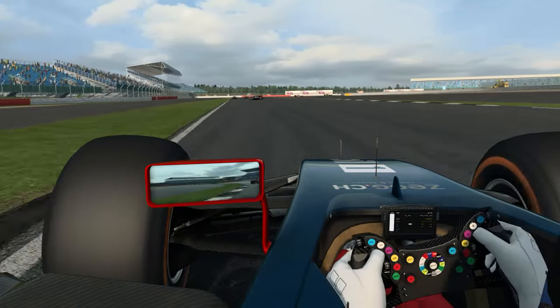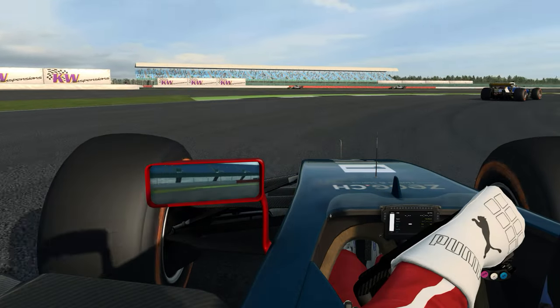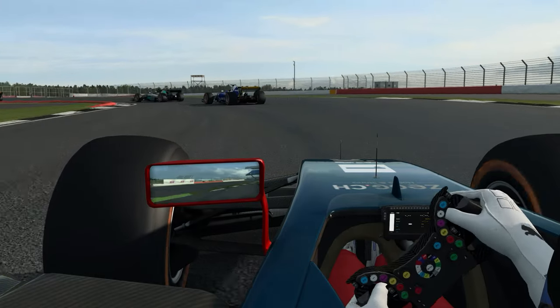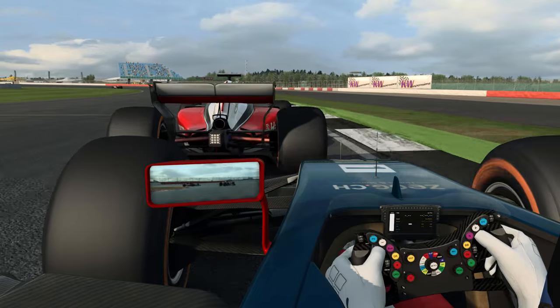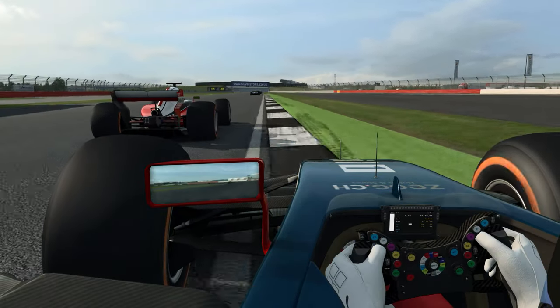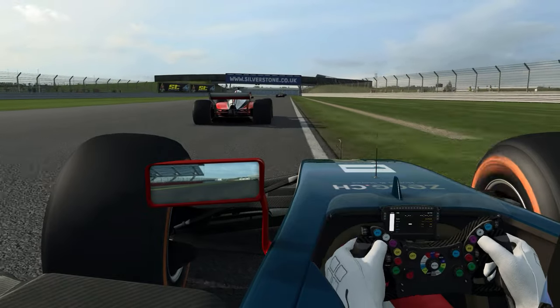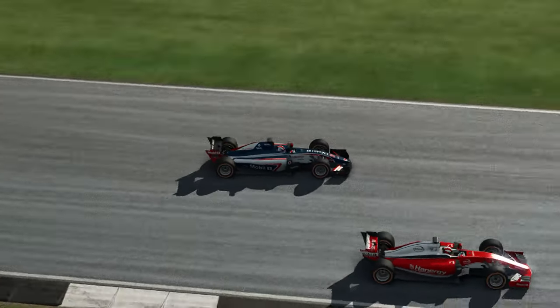C'est intéressant parce que ça donne une nouvelle perspective de ce que propose RaceRoom. On avait déjà des monoplaces avec la Formula Junior, la Formula 3 et la Formula RaceRoom 2, mais là on touche à un tout autre niveau. À vous de voir si vous avez l'étoffe pour maîtriser cette voiture, et si vous y arrivez, ce sera le pied intégral. Avec toutes ces limites de grip, c'est plutôt réussi.